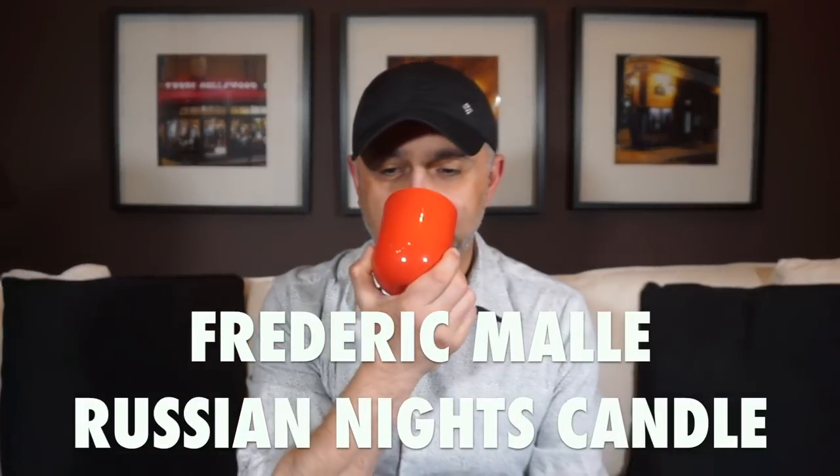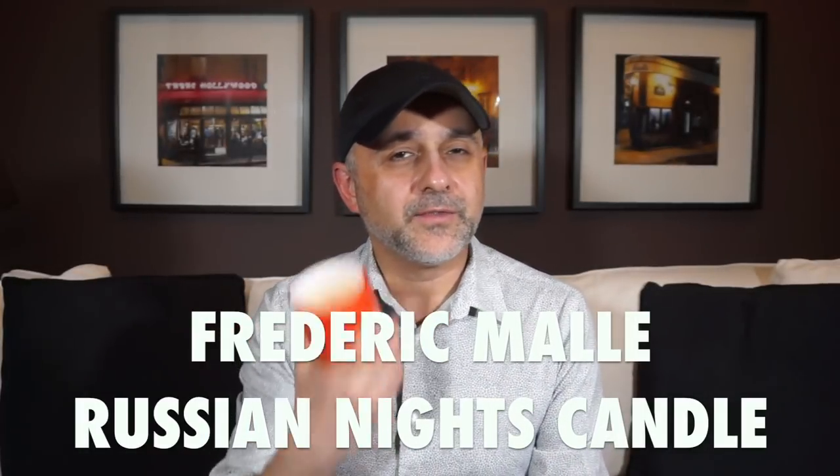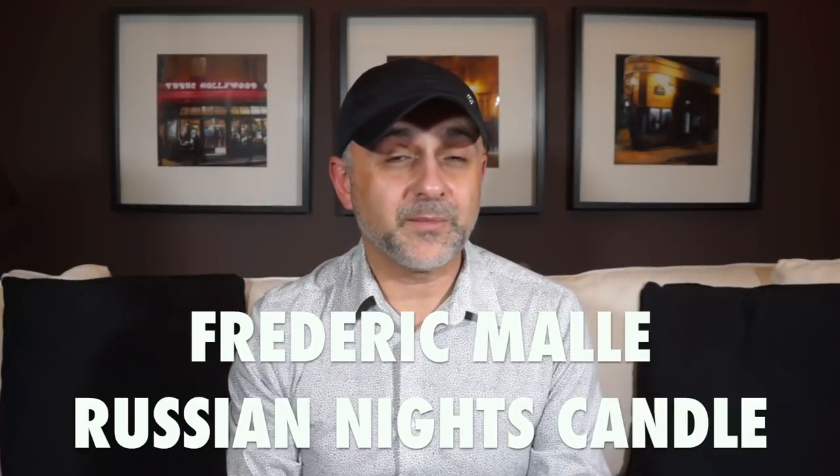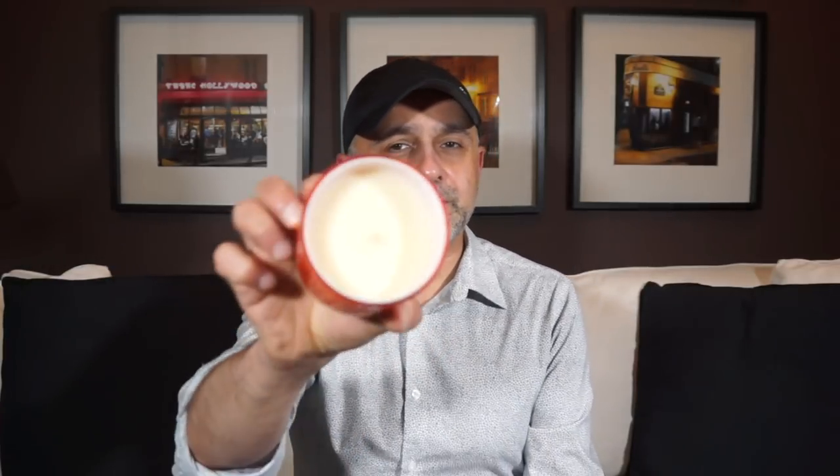I don't talk much about candles, and this is one I actually opened up and threw away the packaging for. It's from the house of Frédéric Malle — it's Russian Nights. I really wanted this one and finally I have it. I love the Frédéric Malle candles: they smell great, they burn really lovely. If you like the brand Frédéric Malle, you'll love their candles, so definitely check it out.